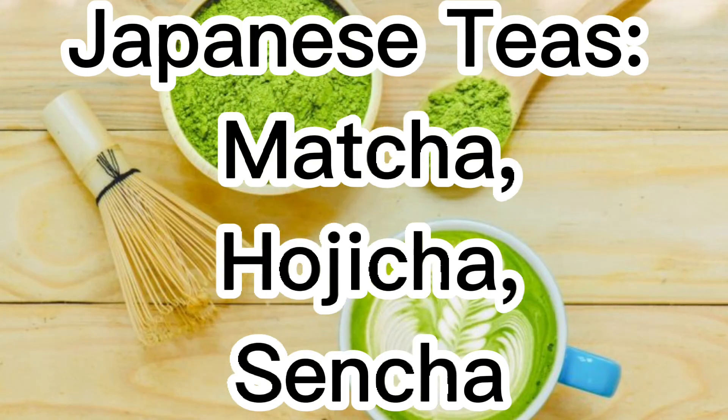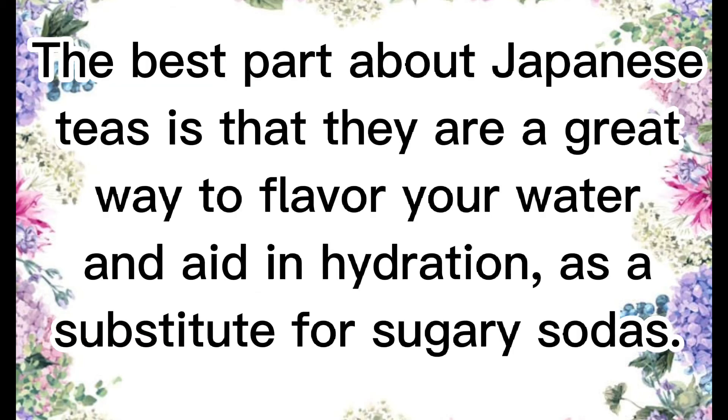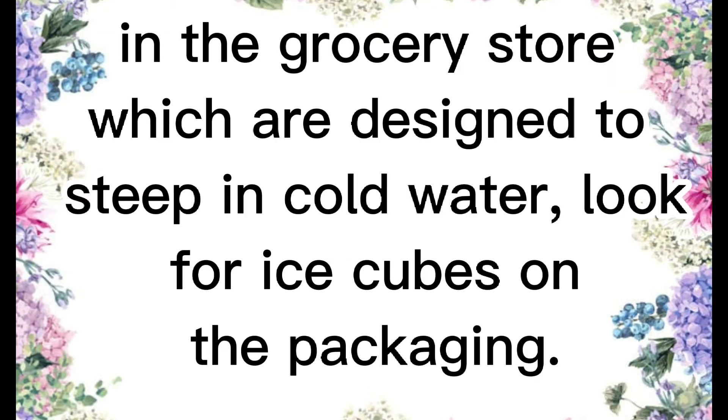Japanese teas — matcha, hojicha, sencha. Japanese teas are high in antioxidants, making them great for the skin and body. The best part about Japanese teas is that they are a great way to flavor your water and aid in hydration, as a substitute for sugary sodas. With summer coming up, your tea doesn't have to be hot either. There are special green teas you can buy in the grocery store which are designed to steep in cold water — look for ice cubes on the packaging.